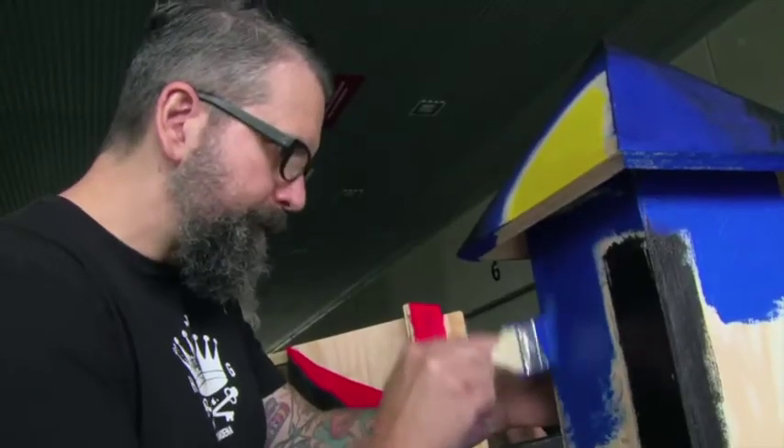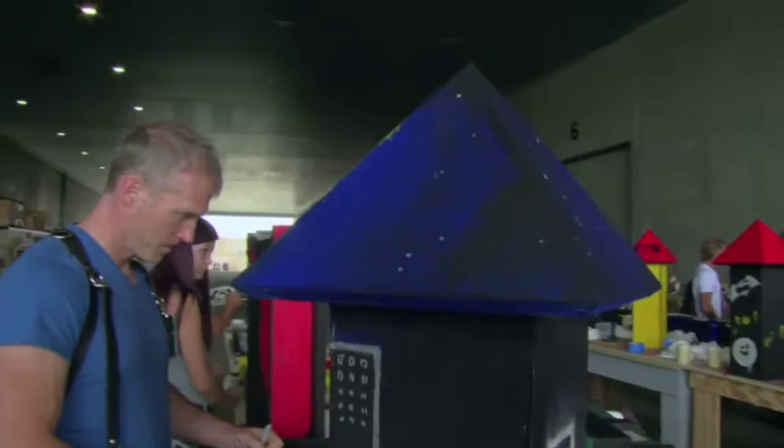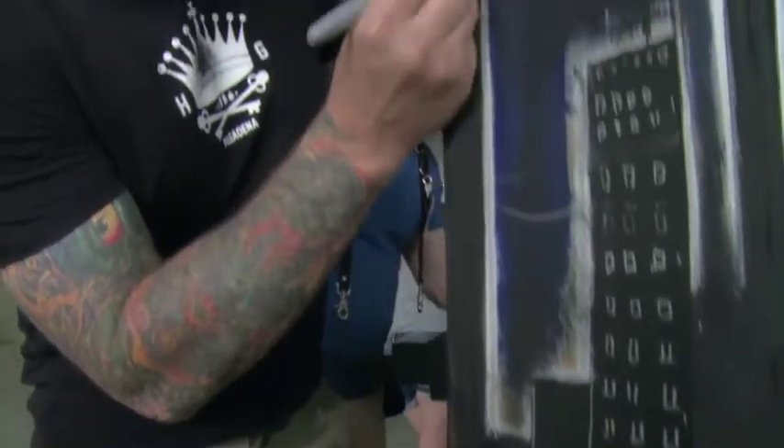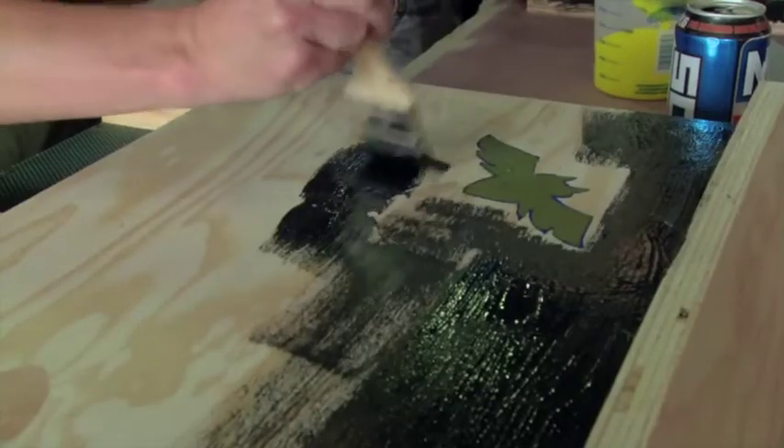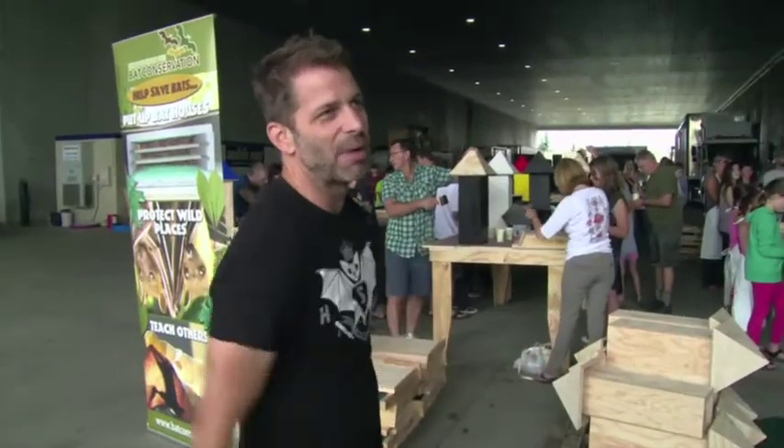It's going to kind of work — a little cityscape going on here. Gotham skyline meets bat house. I think it's appropriate. Also, these bat houses are recycled from our set, so Superman and Batman fought within the walls of these bat houses.